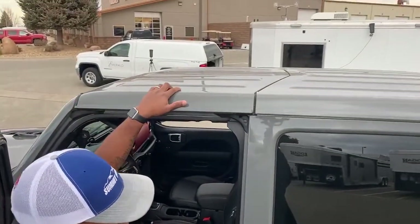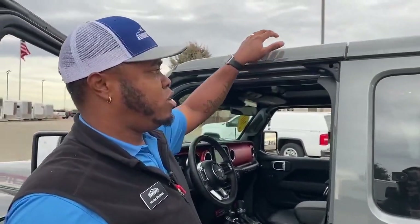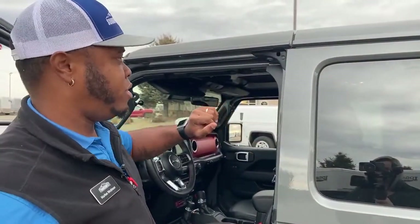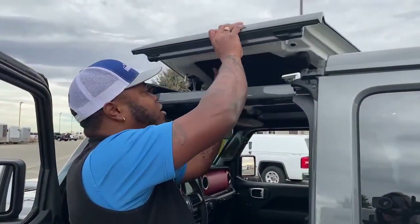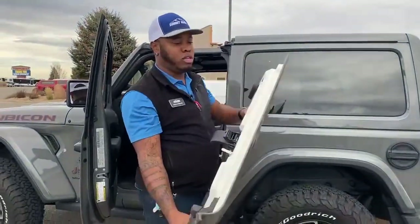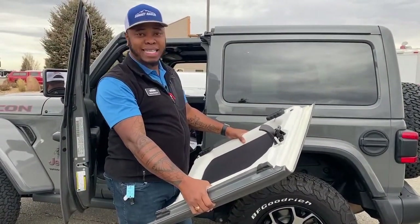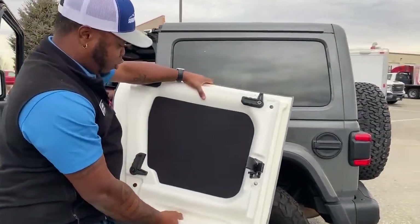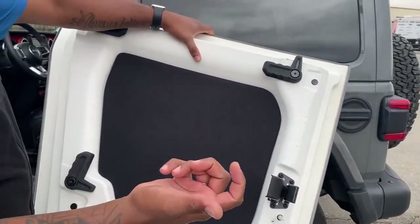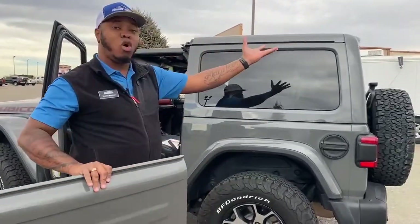I want to show the front roof panel — it matches the body of the Jeep. That's an added feature you don't see often; normally they just have a black top or soft top, but this one is painted the same Sting Gray as the body. I took one panel off — since it's painted, you have to be very careful not to scratch it. It also has extra padding inside, which helps with insulation from heat and cold.